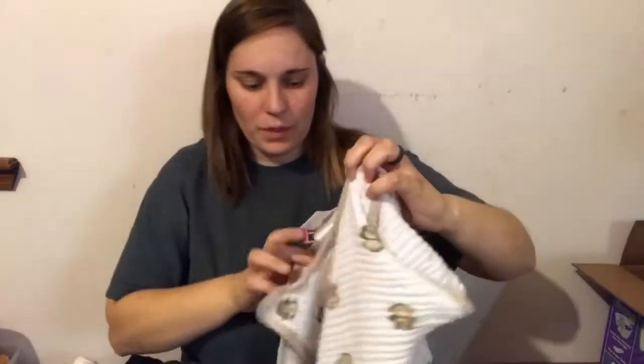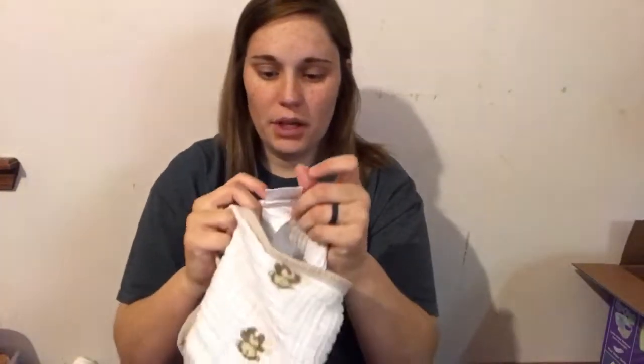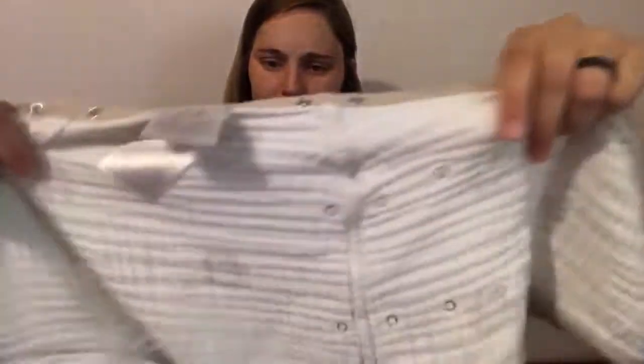Second thing is this — it's a little swaddler with that muslin material with those little monkeys on it. Super super soft and super nice, and it's the good brand. I think this is only like three dollars so yeah I'm super excited about that. It feels so nice.